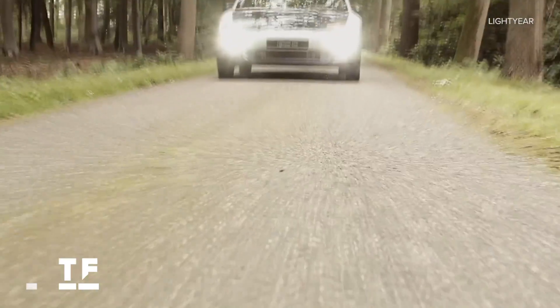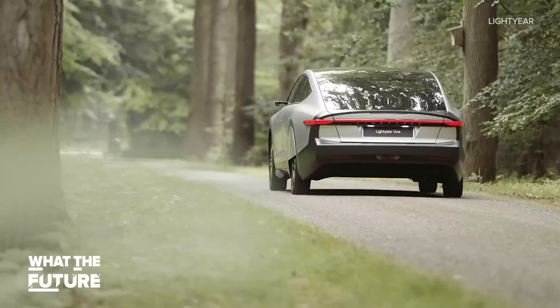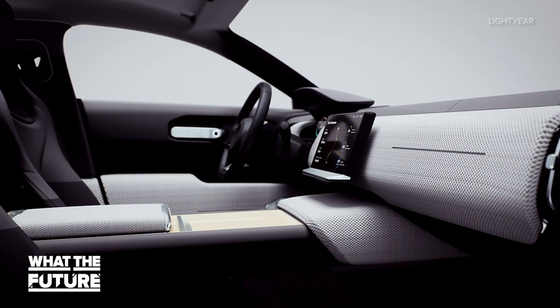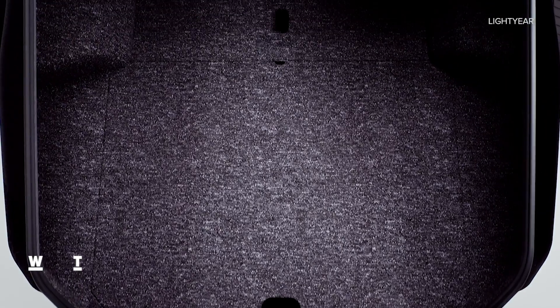The company says you can expect 250 miles of range from a standard overnight charge. Aesthetically, the design is pretty slick on the outside, though the inside definitely leaves something to be desired, especially given the price tag — which we'll get to in a minute.